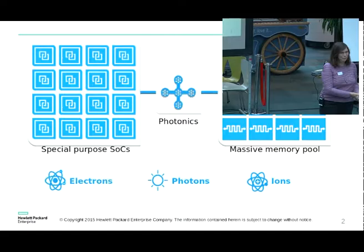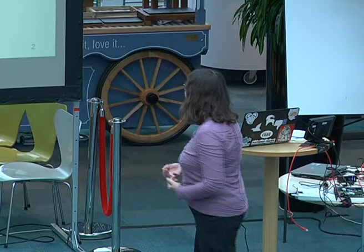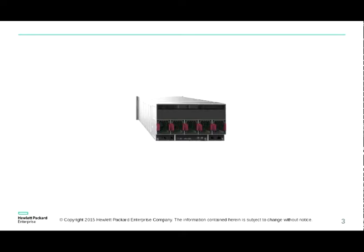I'm not a memristor expert, but the key point about the massive memory pool is that it's non-volatile. So instead of having to worry about disks and IO, everything you can think of is going to fit in this massive memory pool. The concept that's most important to walk away with is: what are you going to do when everything you can possibly imagine fits in memory, and you don't have to worry about getting it from disk or paging it? The purpose of the machine is to stop worrying about moving data and actually get working on the data.